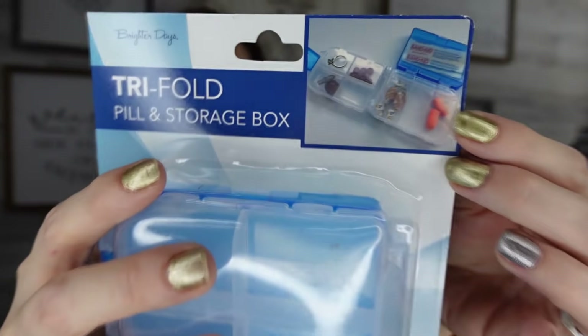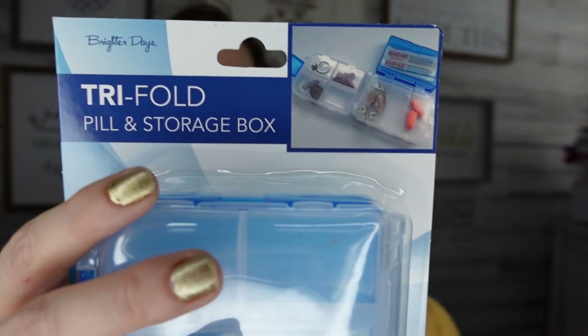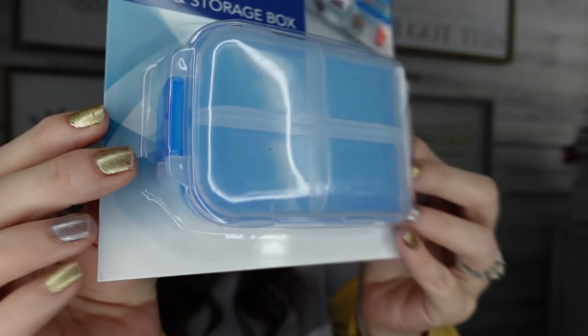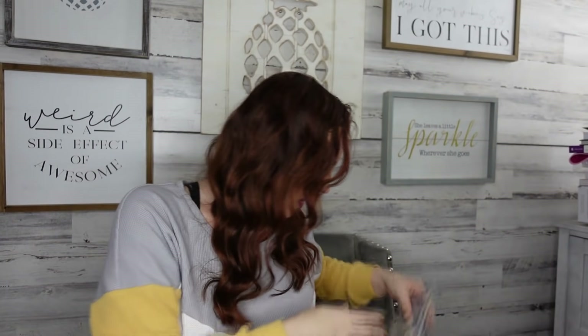Next up — this one is super cool if you need a trifold pill box. Look at all the stuff you can do with that! They put like band-aids, rings — you can use it for so many things. This is so nice!